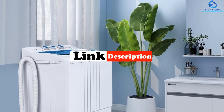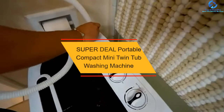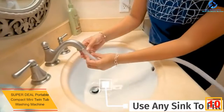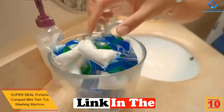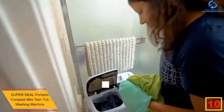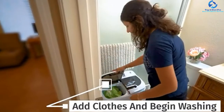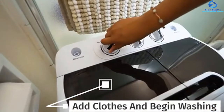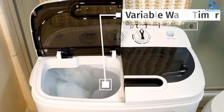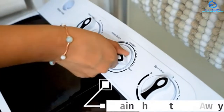Starting at number 10, we have the Super Deal Portable Compact Mini Twin Tub Washing Machine. This Super Deal mini washing machine has garnered a huge following from its users, thanks to its incredible features. It is built with a powerful motor of 1300 RPM with a maximum frequency of 60 hertz. The portable washing machine has a twin tub design that offers dual functionality of washing and drying clothes simultaneously.